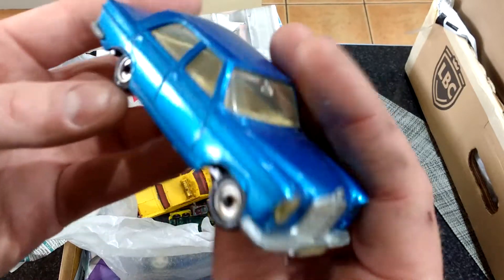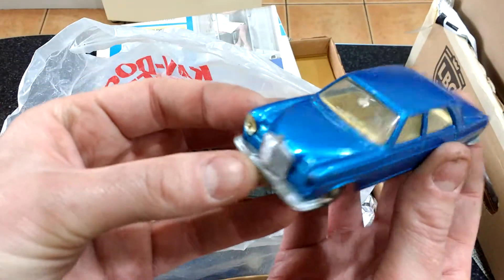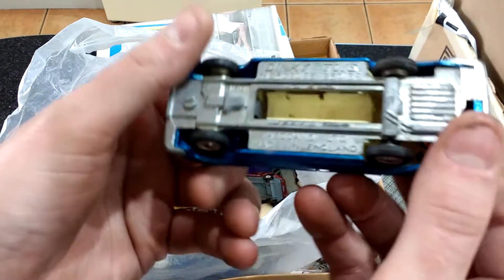Mercedes Dinky — that is in actually. Has that been painted? I don't think that has been painted — that's in exceptionally good condition.